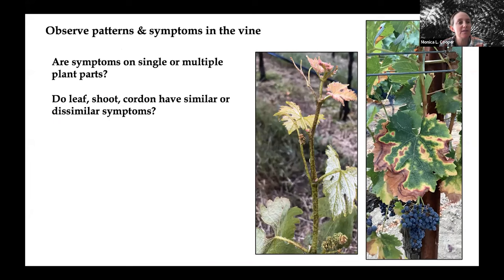We think about whether symptoms are on a single part of the plant — are only the leaves affected, or are symptoms seen really across the vine? In this photograph, we have spots on the shoots, on the tendrils, on the petioles, and even on the rachis. Something like that is very different from Pierce's disease, where yes the leaves may be affected by scorching, but you're also seeing shriveled berries and uneven maturation symptoms on the shoots.